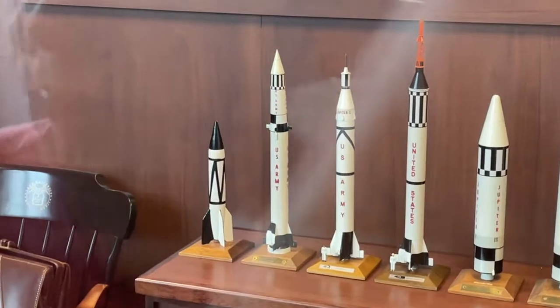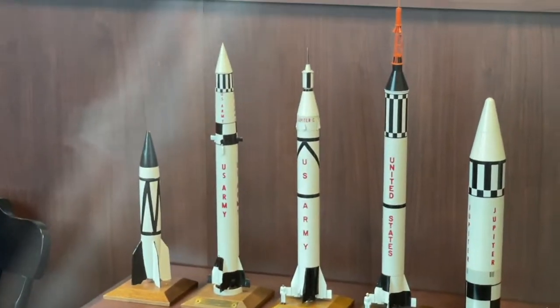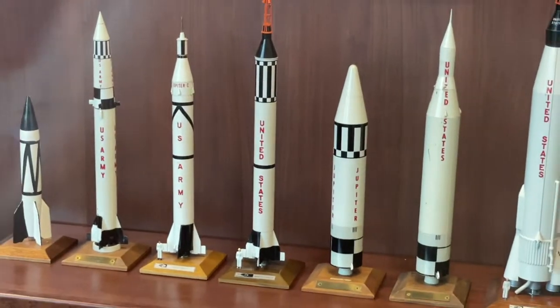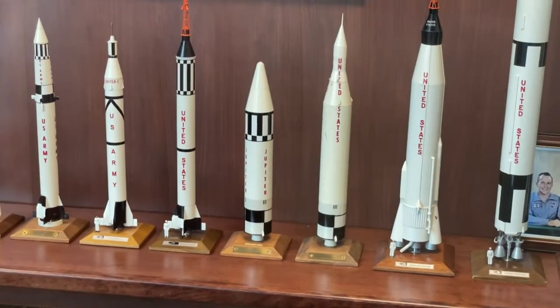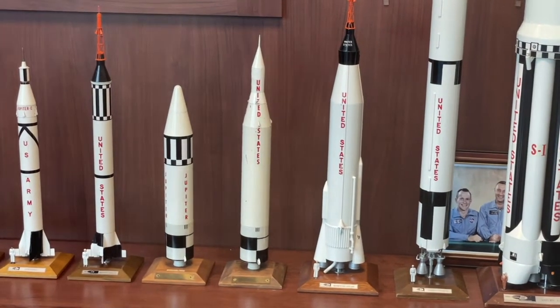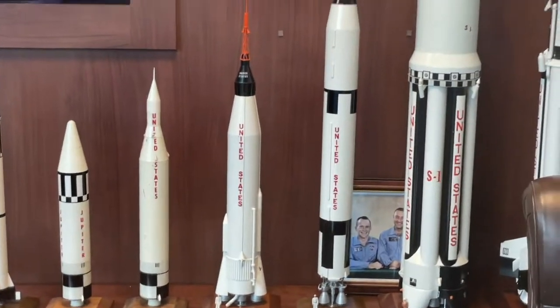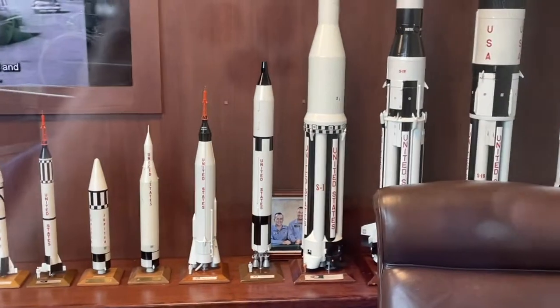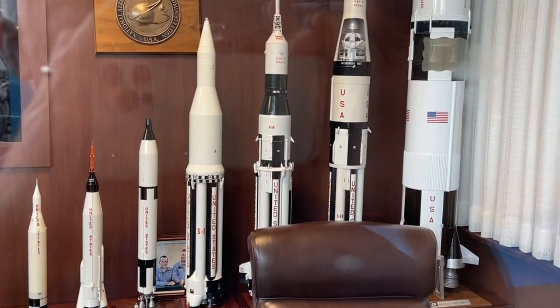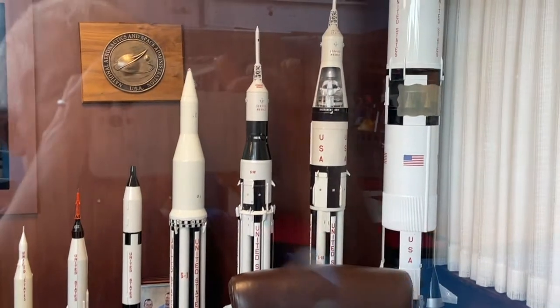So if you look, you have the V2, the Redstone rocket, the Jupiter-C, the Mercury-Redstone that carried the Mercury astronauts, the Jupiter, another Jupiter rocket, the Juno-B, the Mercury-Atlas, the Gemini-Titan II, the Saturn 1C, the Saturn 1 Block II rocket, and the Saturn 1B.